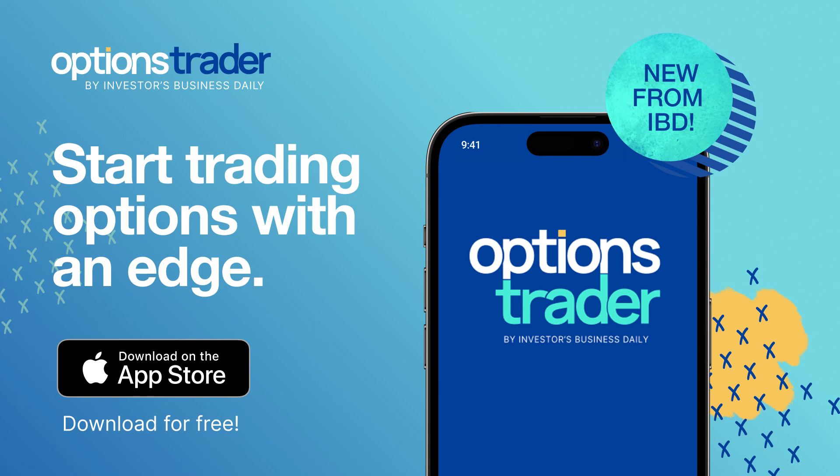Be sure to check out the new Options Trader app from IBD for more digestible options education and tons of great trade ideas. And be sure to join us here for our regular options content, where we break down a new trade idea every day.